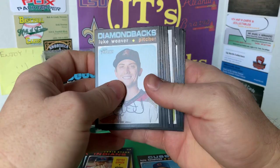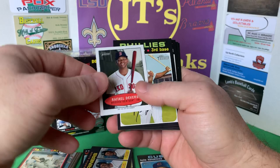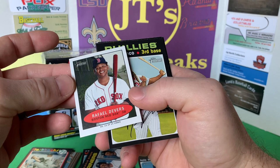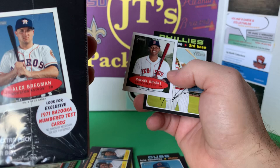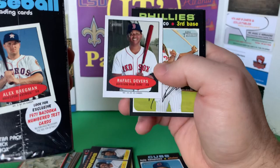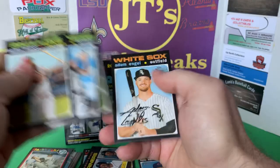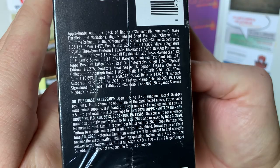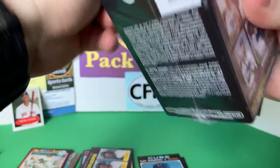Looks like we have something in here — maybe one of those tattoo cards. Got another Rookie Stars of the Mariners. It's a Raphael Devers mini card — the 1971 Bazooka numbered test cards. It's not numbered though. So the numbered test cards are one in eight packs, so you're guaranteed one per box. The tattoos are really rare.